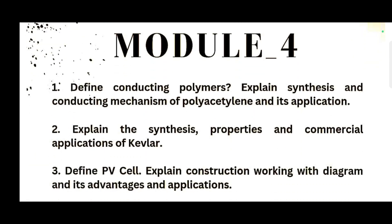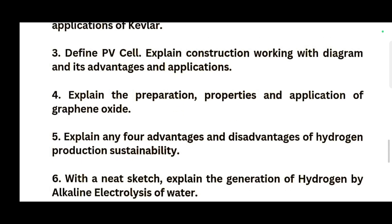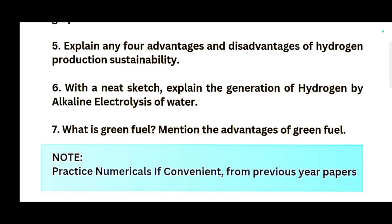For Module 4: define conducting polymers and explain synthesis and conducting mechanism of polyacetylene and its application. Explain the synthesis, properties and commercial applications of Kevlar. Define PV cell and explain the construction, working with diagram, advantages and applications. Explain the preparation, properties and application of graphene oxide. Explain any four advantages and disadvantages of hydrogen production sustainability. With a neat sketch, explain the generation of hydrogen by alkaline electrolysis of water. What is green fuel? Mention the advantages of green fuel. Practice numericals from previous year papers. You should adopt a habit of writing your own notes, as VTU has no organized notes for students. When I was on my own engineering journey, I wrote my own notes — that was the advantage for me to tackle all the examinations.